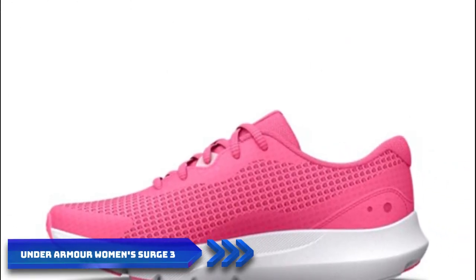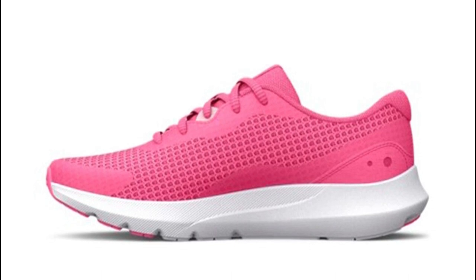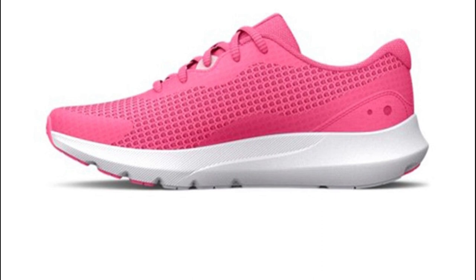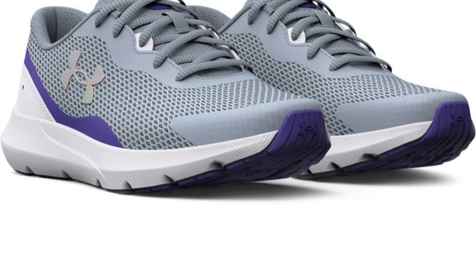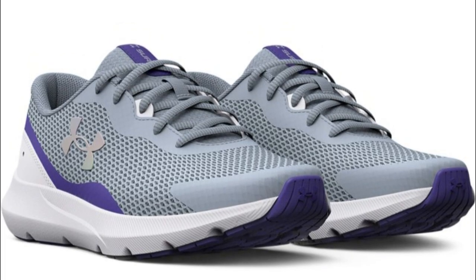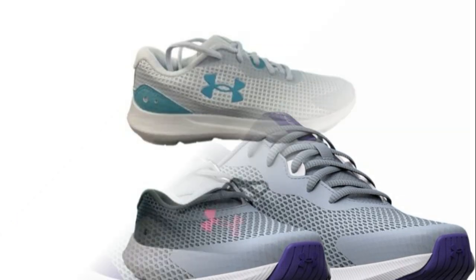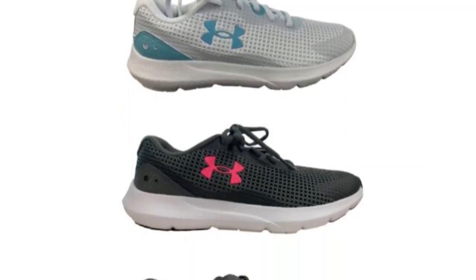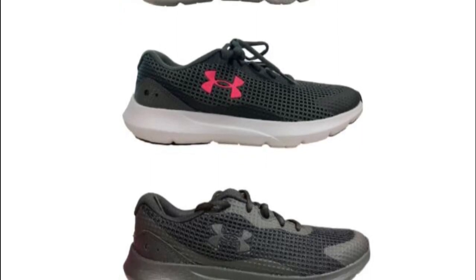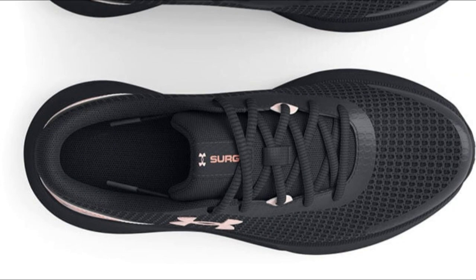Number three: the Under Armour Women's Surge 3 Running Shoe. This shoe is specifically designed to provide female runners with a comfortable and supportive experience. It features a lightweight and breathable mesh upper for maximum airflow, keeping feet cool and dry. The flexible construction adapts to your foot's natural movement. The standout feature is the responsive UA Charged Cushioning midsole, which delivers excellent energy return and impact absorption on pavement or uneven terrain. The durable rubber outsole offers reliable traction and grip on various surfaces.